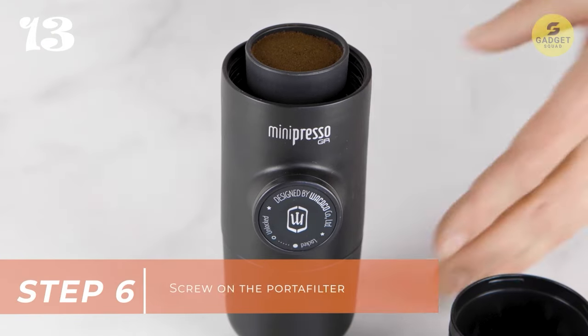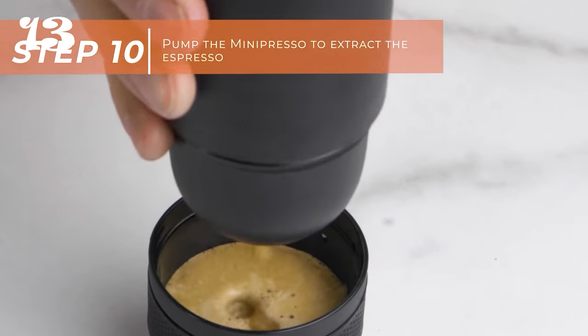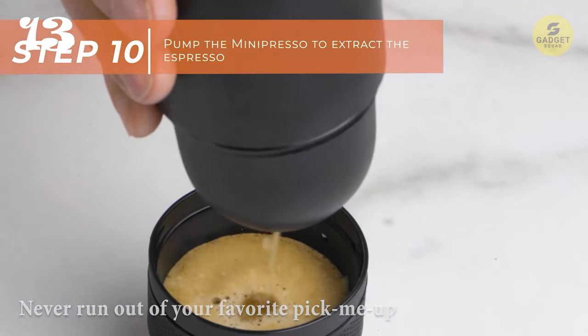But convenience is where this gadget truly shines. With its fast-charging USB port, you can easily recharge it when the sun is in short supply, ensuring you never run out of your favorite pick-me-up no matter where you are.